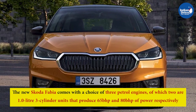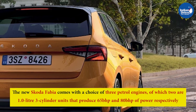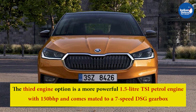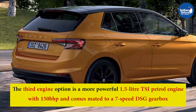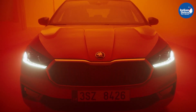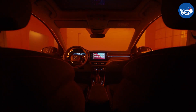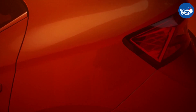The new Skoda Fabia comes with a choice of three petrol engines, of which two are 1.0-litre three-cylinder units producing 65 bhp and 80 bhp respectively. The third option is a more powerful 1.5-litre TSI petrol engine with 150 bhp, mated to a 7-speed DSG gearbox. The new Skoda Fabia is one of the best hatchbacks available right now, but it is still unknown whether Skoda will launch the new Fabia in India. The brand could cut down on the length to bring it under the 4-metre mark required to cut costs in India.